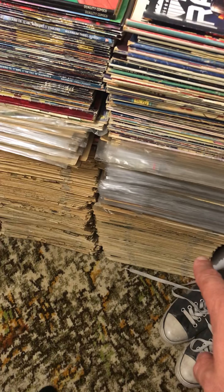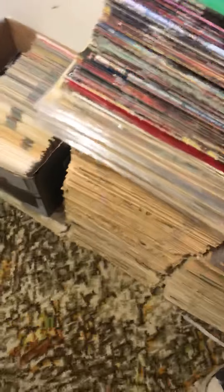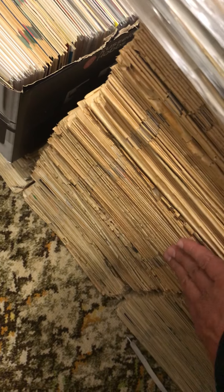That pile is Judge Dredd 2000AD weekly comics, going back to the late 70s to the 80s. And then we've got modern 2018 Judge Dredd comics.